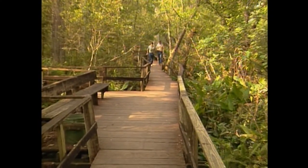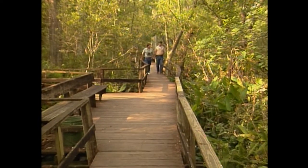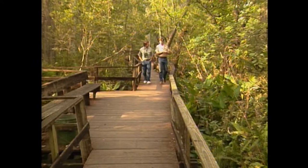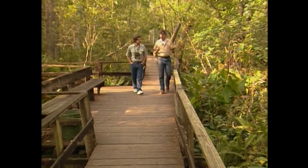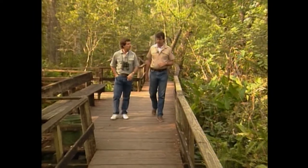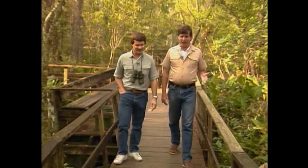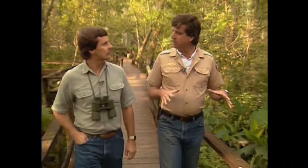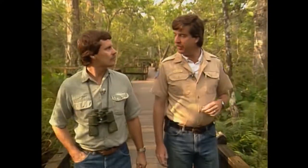Paul, how long has Audubon been involved out here? Audubon's had wardens in this area of Florida guarding these very forests — the rookeries within the forest — since 1912. But it wasn't until 1954 that we actually took title to this property, and 1955 that the boardwalk trail was first opened to the public. So this boardwalk has been here for 36 years — this is its 36th winter season. The trail has grown to its present two-mile loop size over those 36 years. This year we'll have as many as 65,000 people come visit.